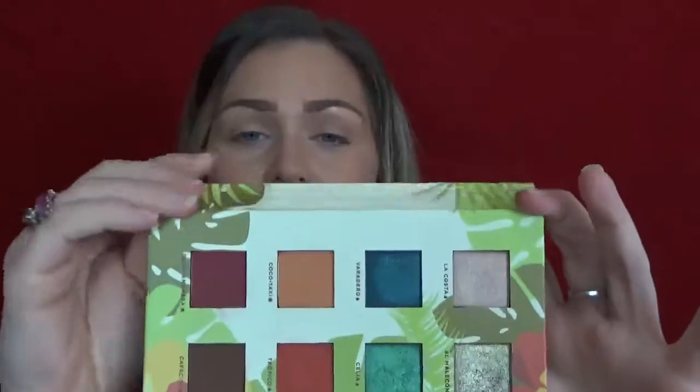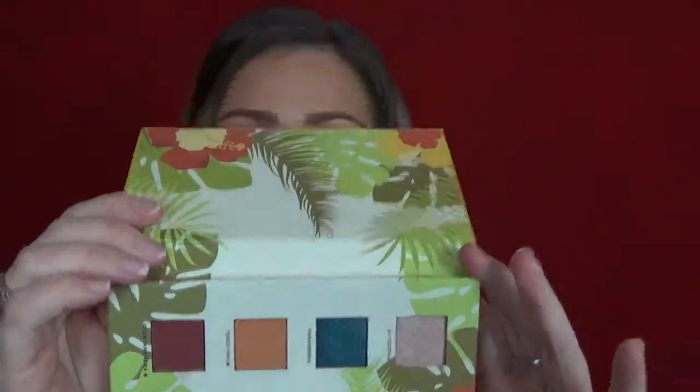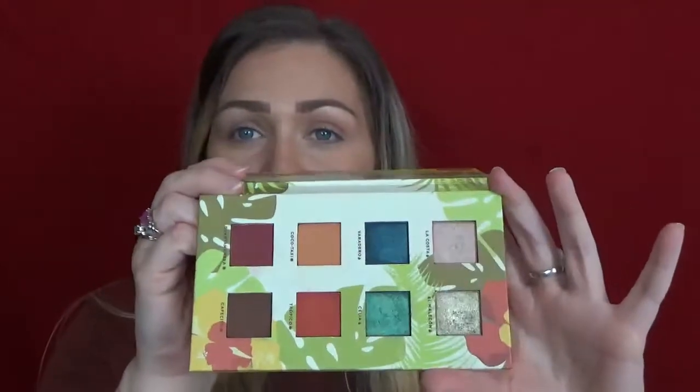I'm going to try to create a teal turquoise look using multiple palettes. The only ones I actually have with those types of colors are — and I'm pretty sure I've used all of these on my channel before — the first one is Alamar Cosmetics, the Rhinodele Caribe palette. Beautiful palette, I love this palette.